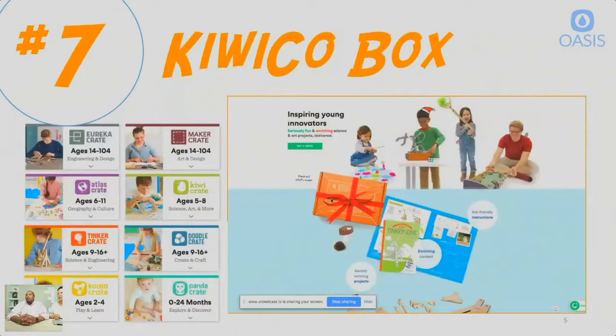Number 7 is KiwiCo, a subscription box company. They do STEM toys via subscription — they have different price ranges, but usually $25 to $35 a month depending on the age group, and you get a new kit in the mail every month. They're very hands-on, which is why I like them, and they span a wide range of ages. You can start now and probably stay subscribed until you're an adult if you wish. These are actually the kits we use as giveaways because they're reasonably priced and focus on the hands-on piece, which is very important for young learners.